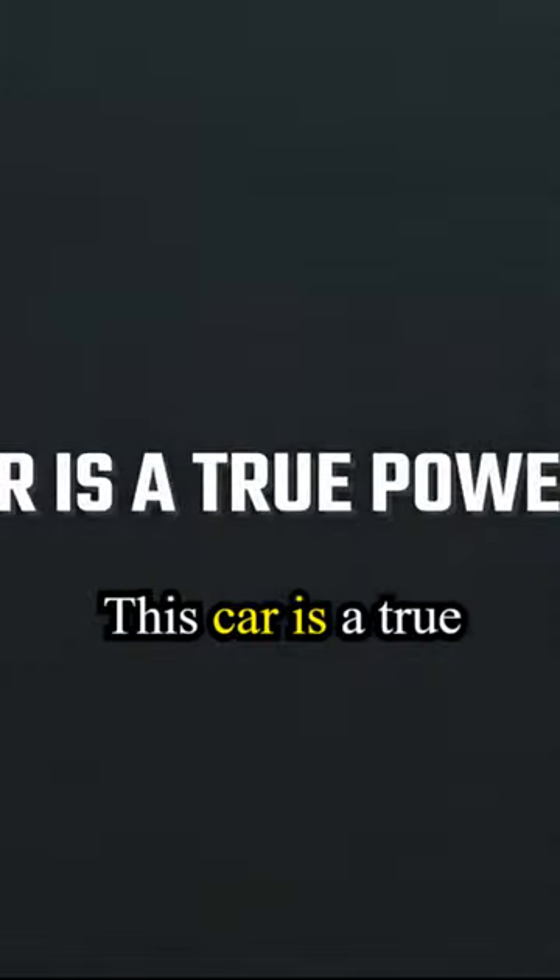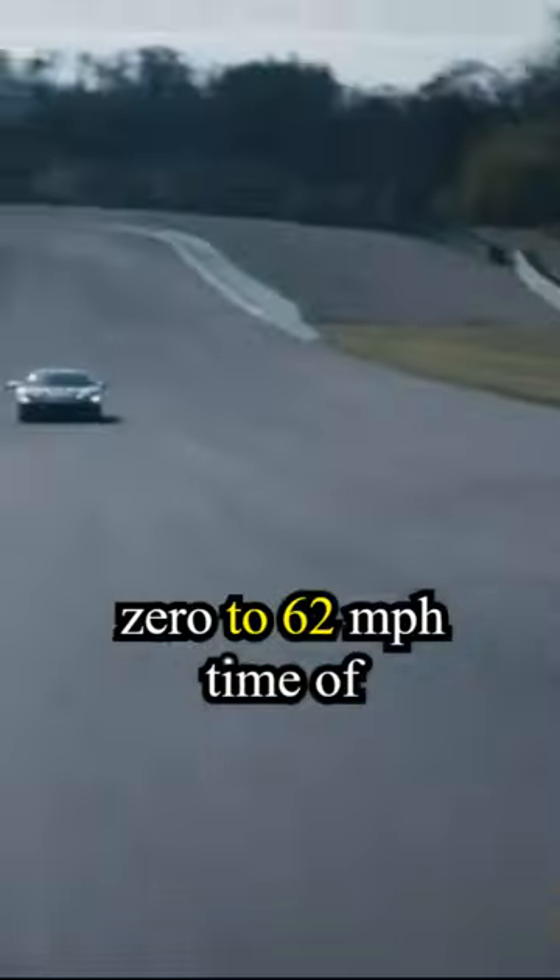This car is a true powerhouse. It boasts an impressive 0 to 62 miles per hour time of just 2.3 seconds, making it one of the fastest road-legal cars in the world.